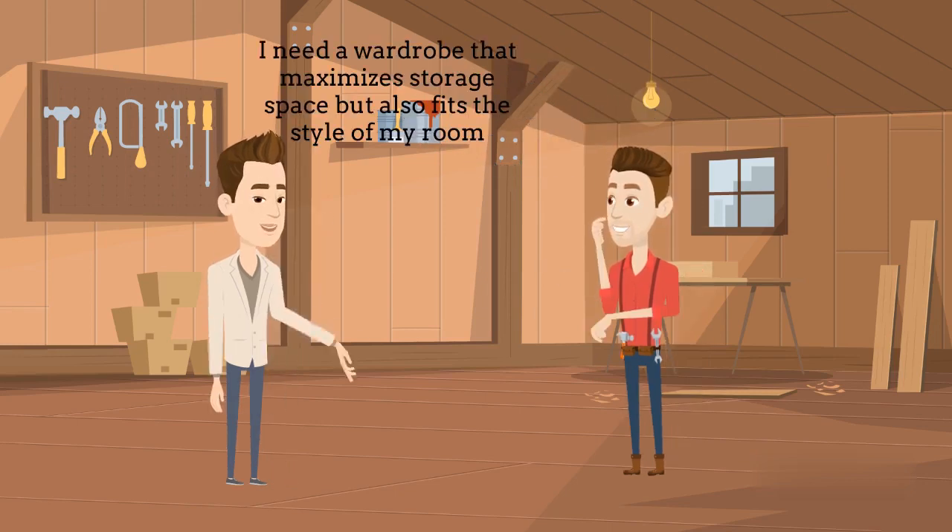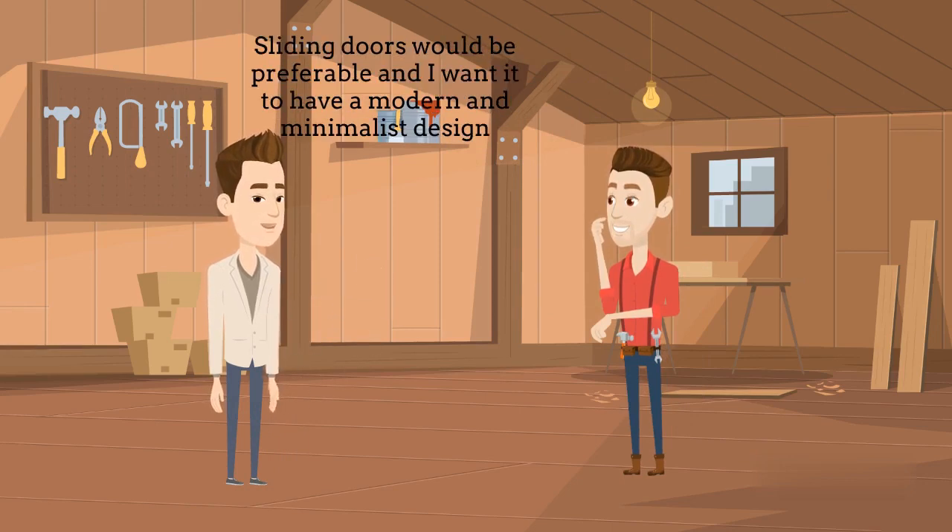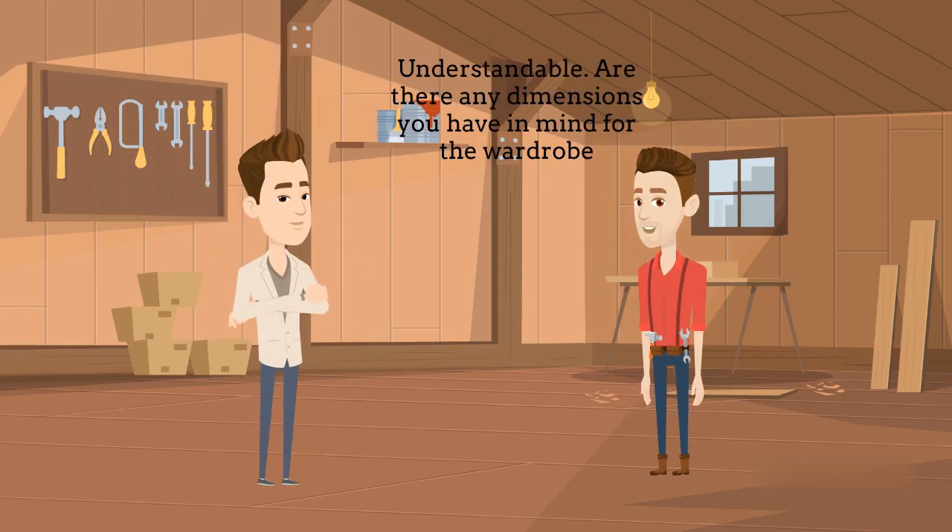I need a wardrobe that maximizes storage space, but also fits the style of my room. Sliding doors would be preferable, and I want it to have a modern and minimalist design. Understandable.